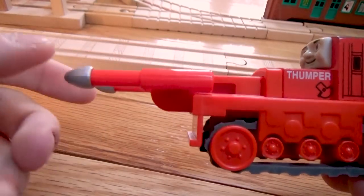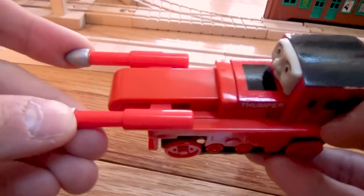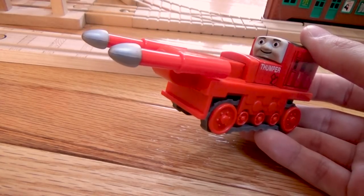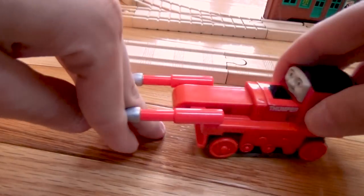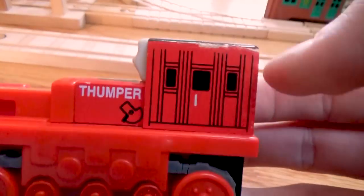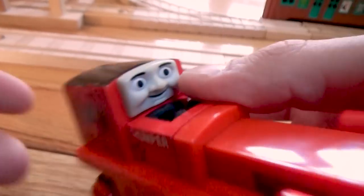You can see his thumpers — I guess you would call them. They go back and forth. When he's in the Rusty and the Boulder set, the mountain is here, and Thumper can actually go up on the mountain like that, and then the boulder falls down, making the playset even more fun. So these do move. He also has his name on the side and some detail in his cab.